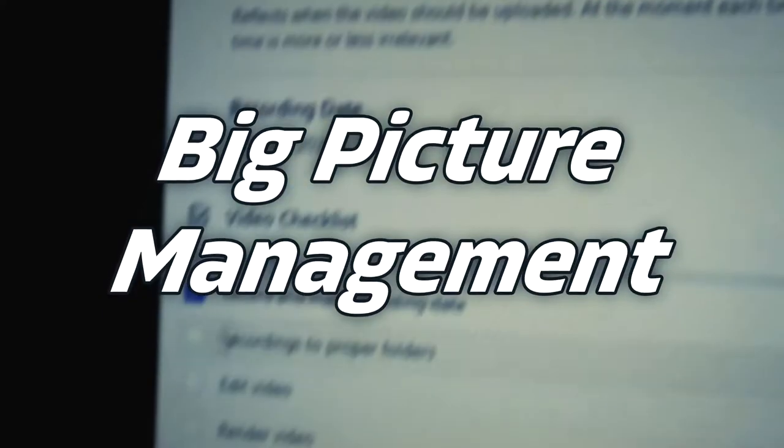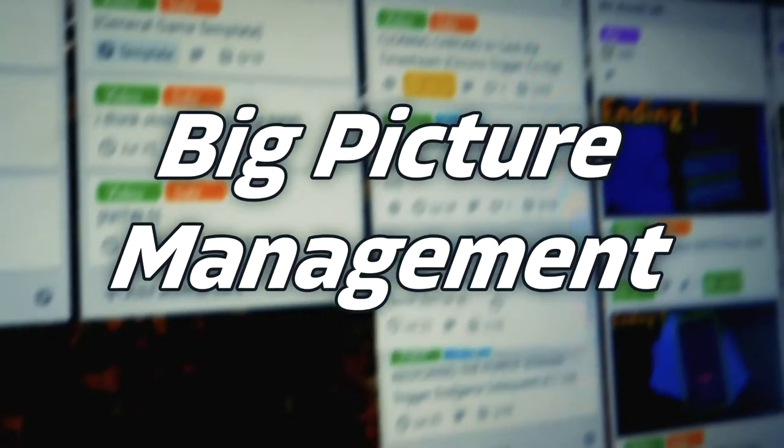Let's get started with the big picture project management type of things and work our way down to getting stuff done in the moment. Kanban boards are management systems that serve to provide you with a visual aid to help you organize your long-term projects and group collaborations.